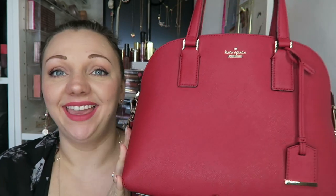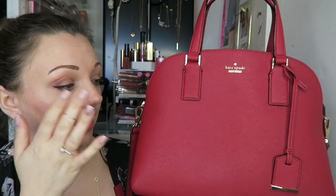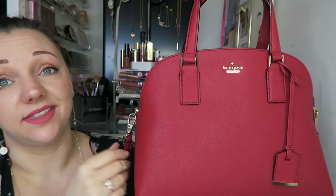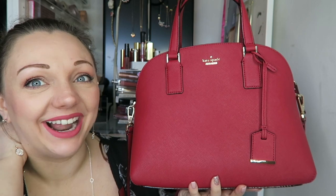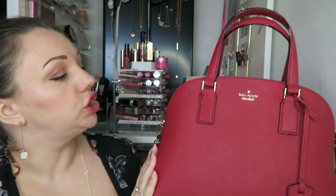Hey guys, welcome back to my channel. Today I am here to show you very quickly a look through on this beautiful bag I got for my birthday. Here it is — she is drop dead gorgeous, that is all I'm saying. This was the bag I got for my 30th birthday. I wanted to show you everything about her because I love her. She's so pretty — the color, I mean, would that not make a really good lipstick?